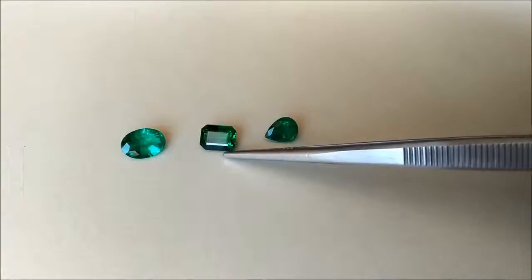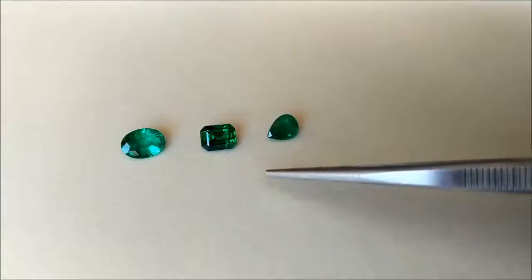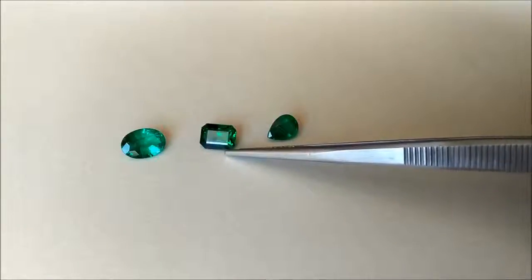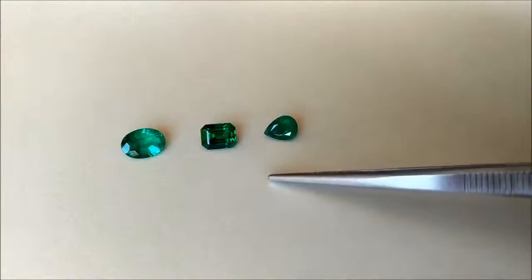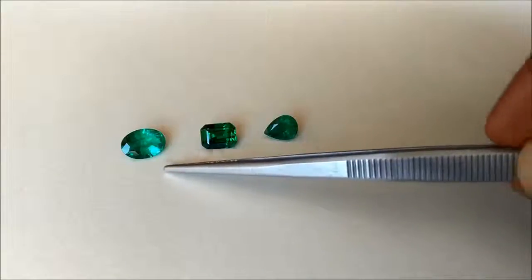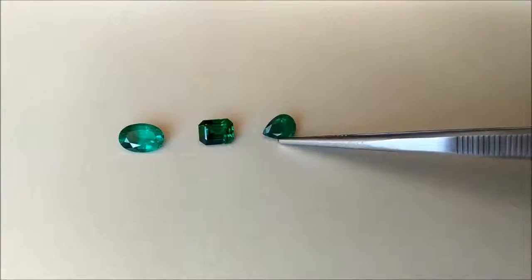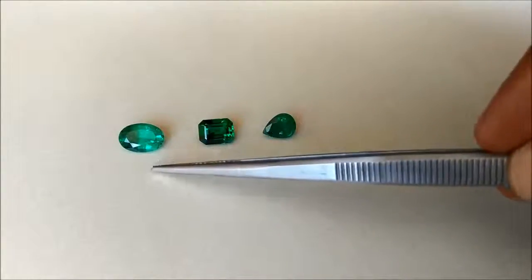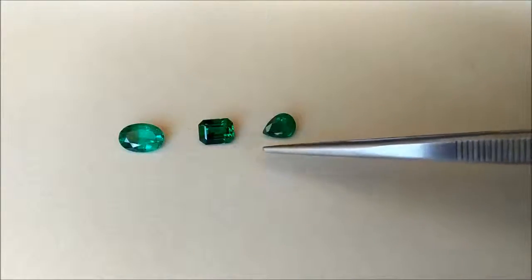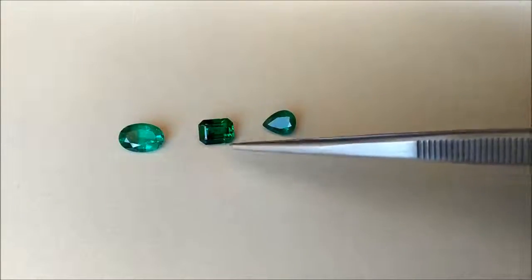To hide these natural inclusions that come inside emeralds, they are usually treated with outside substances like oil, resin, or wax. If you want to learn more about the different treatments of emeralds, I recommend you check our written blog post about this topic — I have provided the link below. Also, after this introductory video, I am going to take a microscope video of these three different quality emeralds to hopefully show you what inclusions they each have and the difference between the treatments they have gone through.